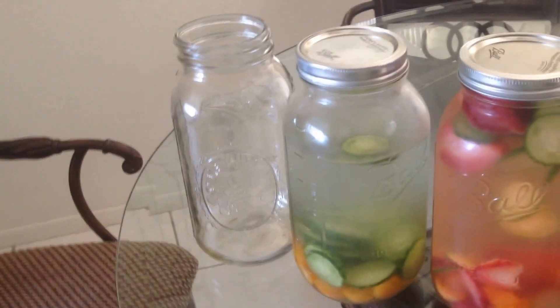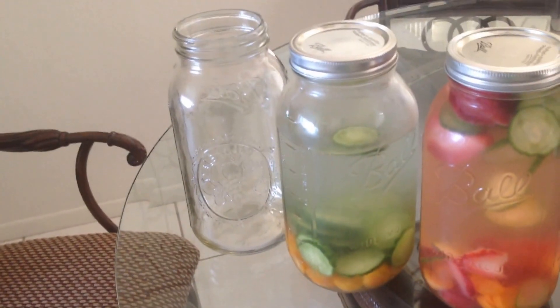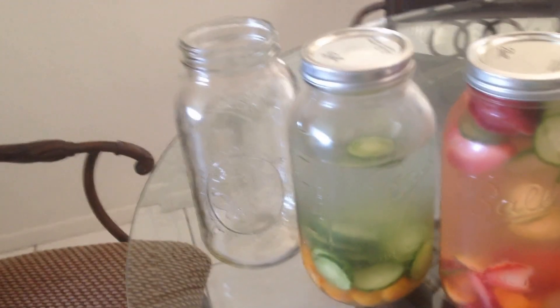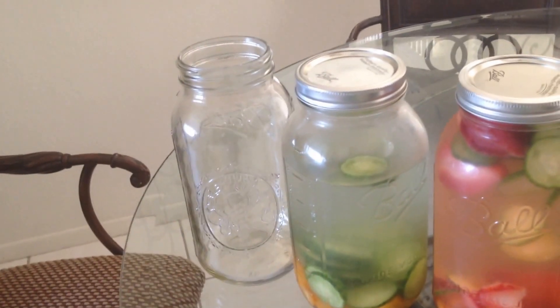They're great not only for liquids but also for storing dry goods — cookies, crackers, flowers, different things like that. I'm looking forward to finding different uses for these, and I just wanted to share my latest obsession with mason jars.